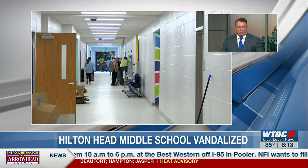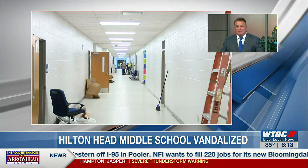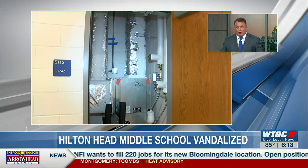1.25 million dollars — that's how much it cost to fix damage to Hilton Head Island Middle School after it was vandalized last month. Crews have been working to get it all cleaned up before the first day of school. Ryan Tismaneski talked to school district officials about that process.